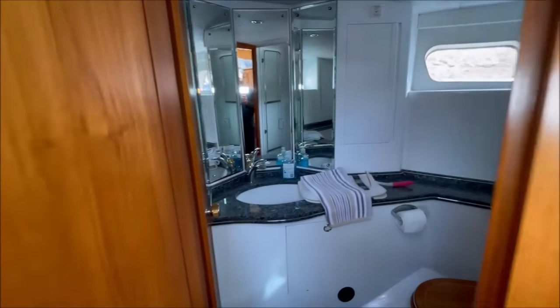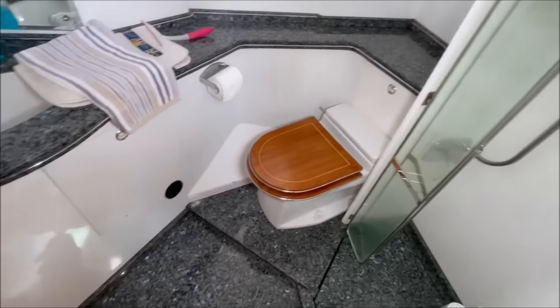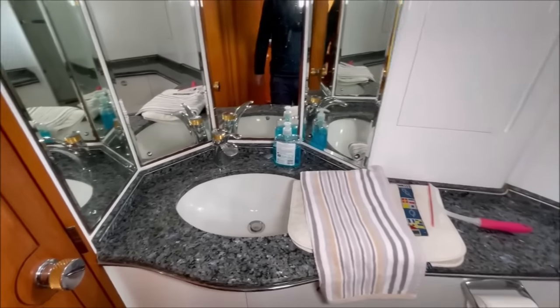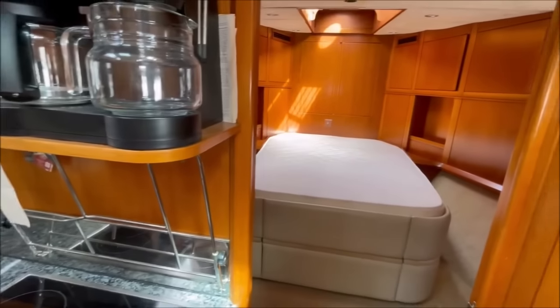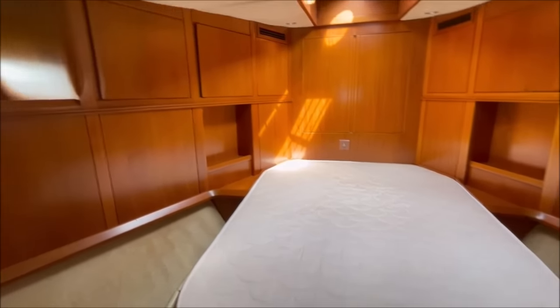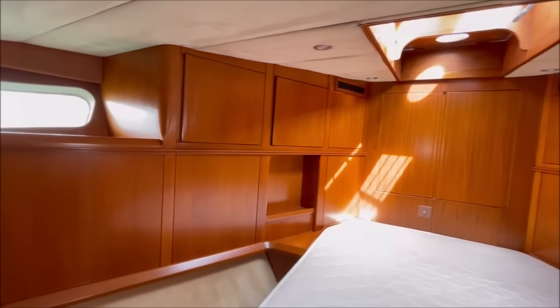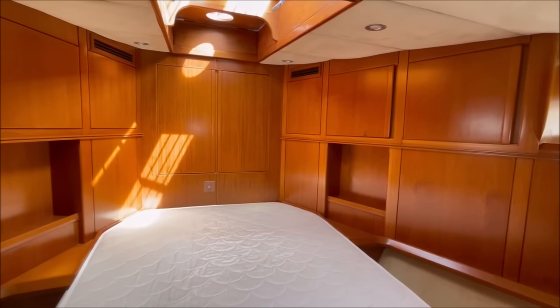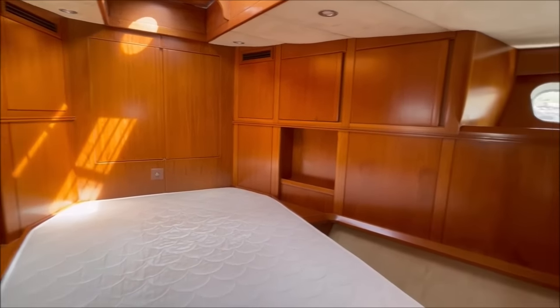Starting here is the forward heads compartment, accessed from the communal door here - full standing headroom shower, electric heads, and a hand basin. There are two doors here: the forward door goes into the forward cabin when you have guests. Here we are in the forward cabin - a custom made double berth. All this joinery dates from her refit in the 1980s. Lots of storage space. The forward doors go into a big locker and then the anchor locker. Here is the door into the heads from the forward cabin.